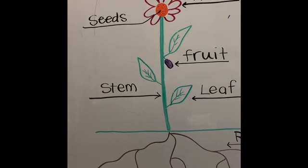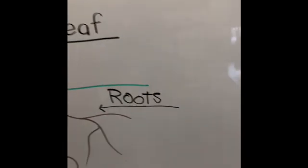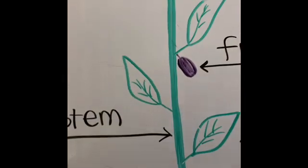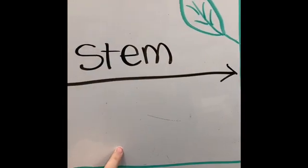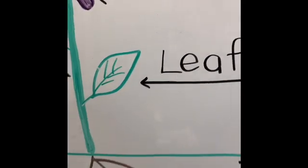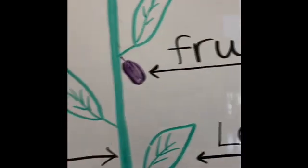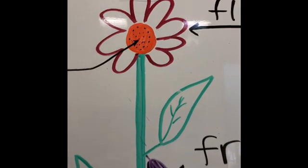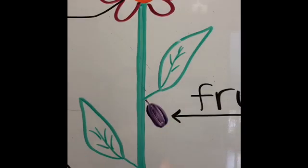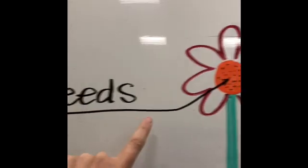Let's review what we just went over. The part of the plant that's underground is called the roots. As the plant comes out of the ground, the part that supports the whole plant is the stem. Off of the stem we have a whole bunch of leaves. Growing off of a leaf you might find a fruit, and at the very top of the plant you will find a beautiful flower. When the flower gets pollinated, sometimes it'll make that fruit; other times the seeds will grow in the middle of the flower.